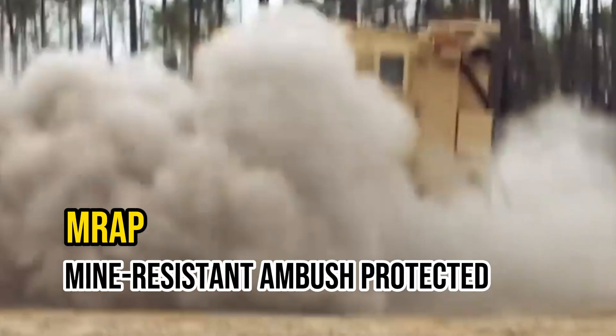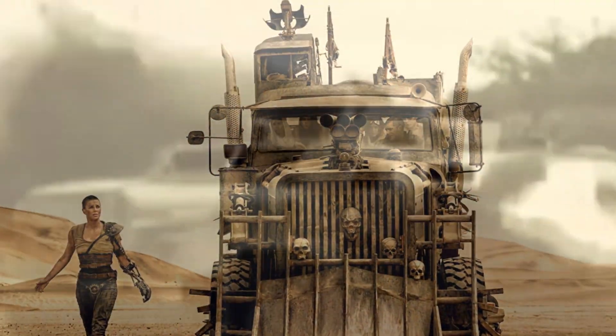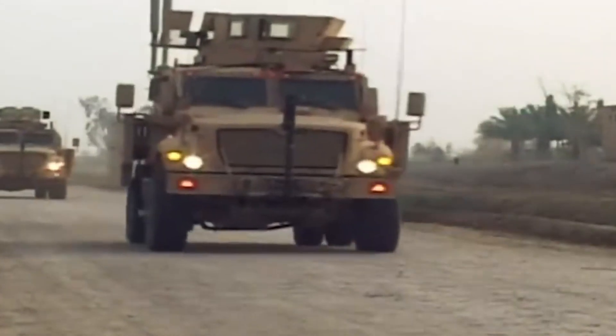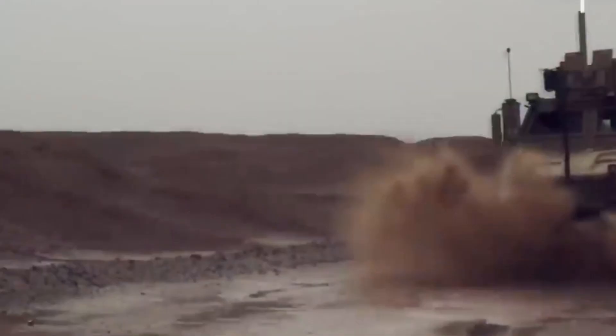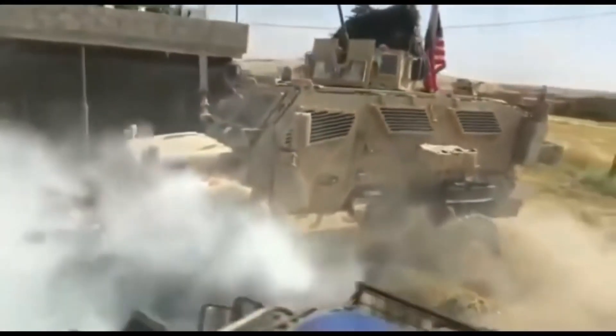To counter this threat, the MRAP — Mine Resistant Ambush Protected Vehicle — was developed. It's like a tough, mobile fortress made of steel, designed to withstand landmines. Welcome back to the channel. Hop aboard and experience the AMRAPs unleashed: the iron giants that saved thousands of American troops and reshaped modern warfare.